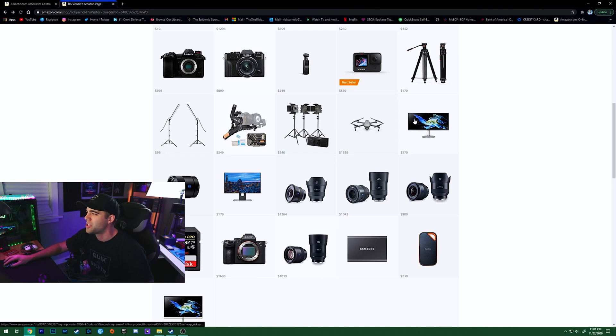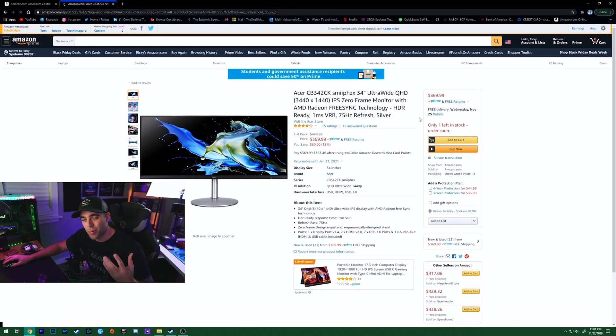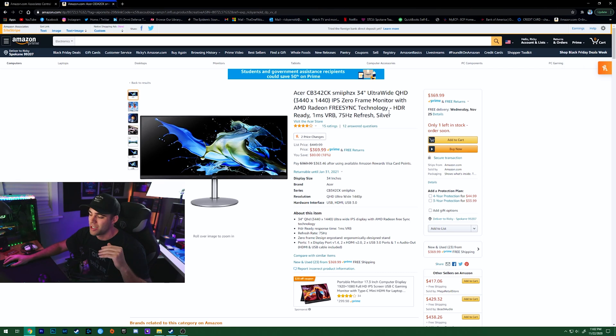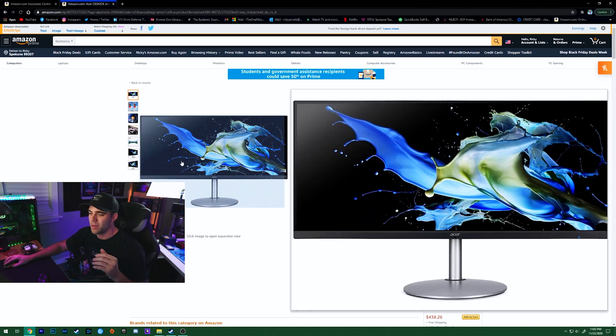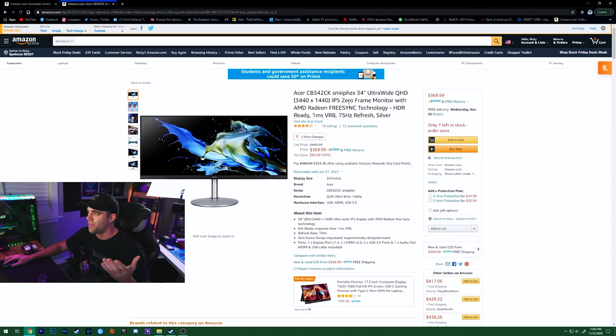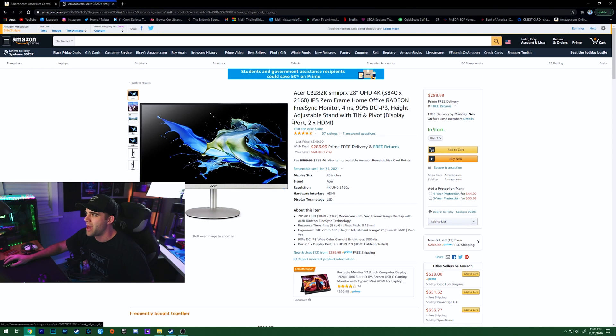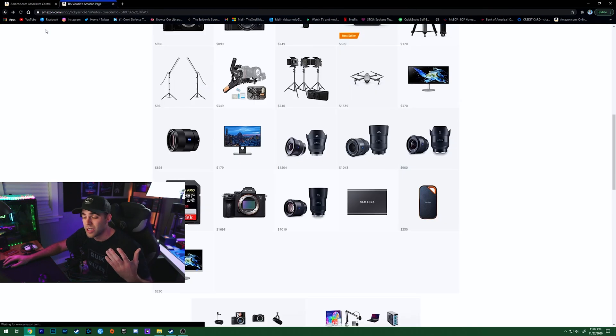I also included some monitors in the camera gear section. For editing, I look at resolution and whether they're IPS panels, since you want accurate colors. There's an ultrawide monitor at 3440x1440 that's awesome for editing at a really good price. There's also a 4K monitor option, and I personally use an LG 4K monitor right here in my own setup to edit my videos.